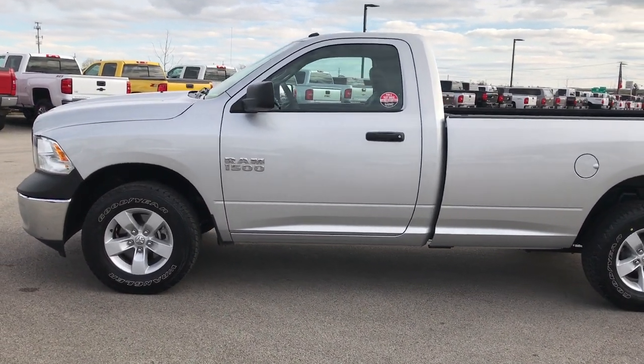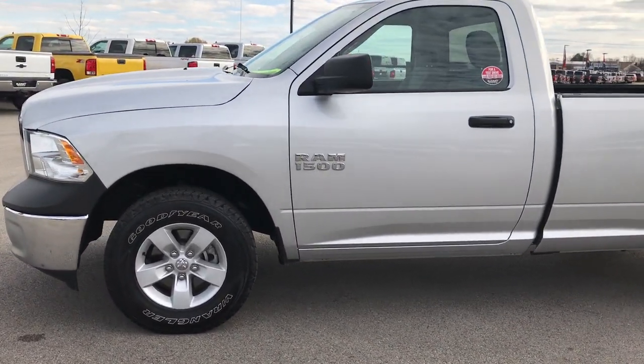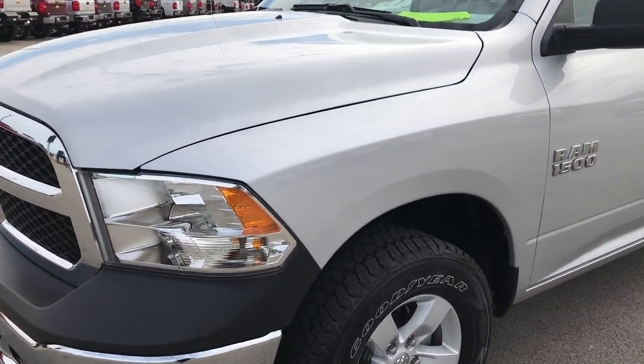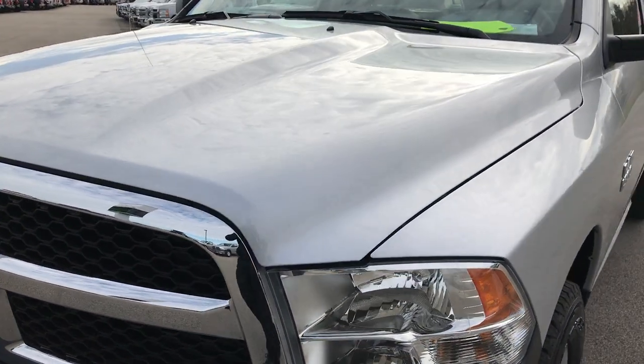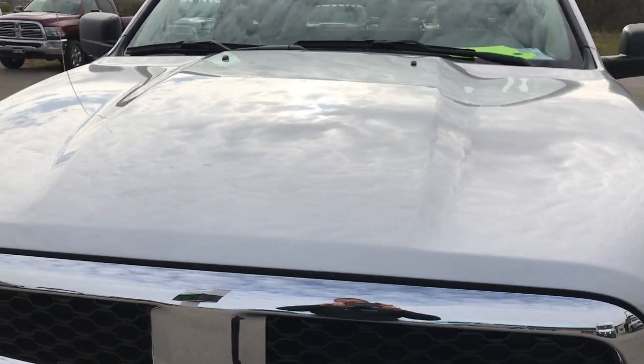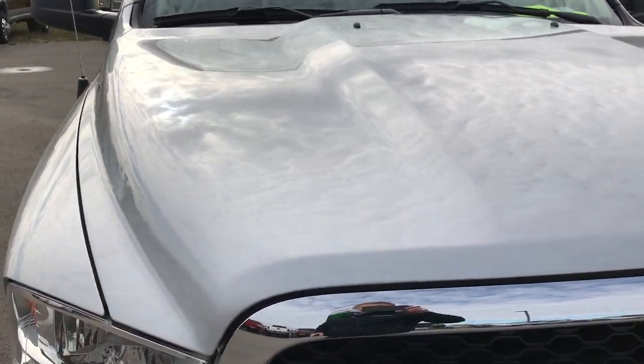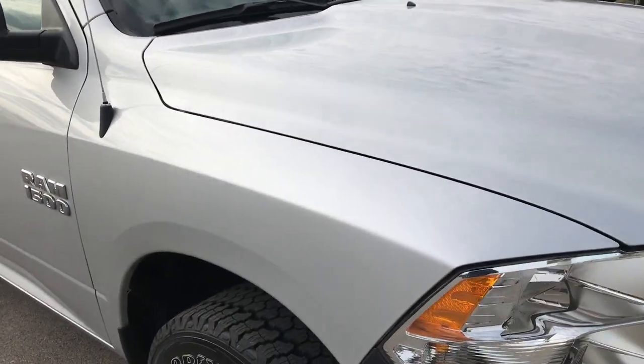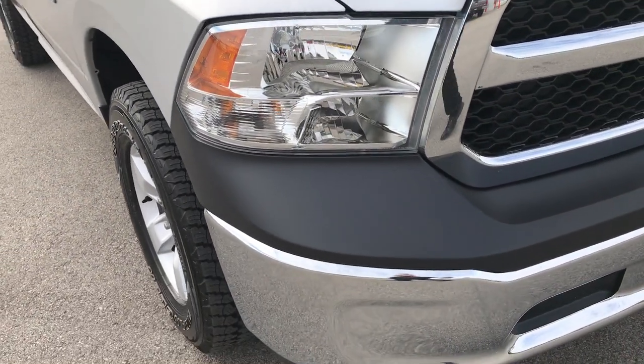This is stock number 6390A. We are here at Summit Automotive in Fond du Lac, Wisconsin, your new and used Ram truck headquarters. We are checking out this super clean 2016 Ram 1500 regular cab long box. This truck has the 3.6 liter Pentastar V6 motor.